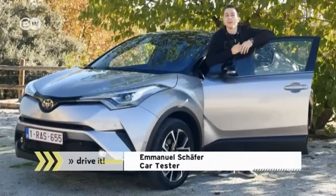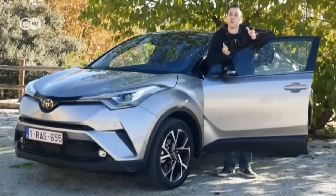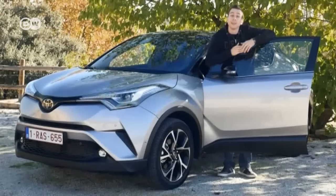Emanuel says the CHR has a base price of just under 22,000 euros. And it wouldn't be a Toyota if it wasn't available as a hybrid, too. It's this version that's most important in Toyota's eyes — they expect 70% of all CHR sold will have hybrid drive.